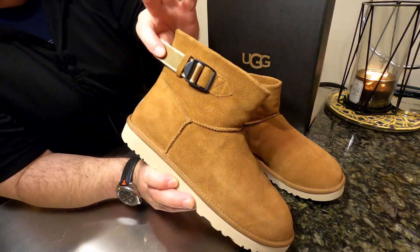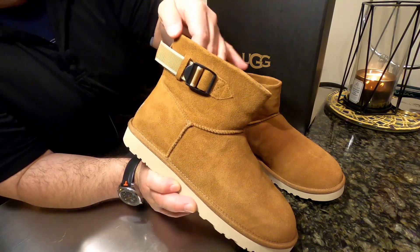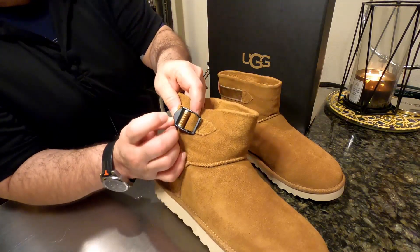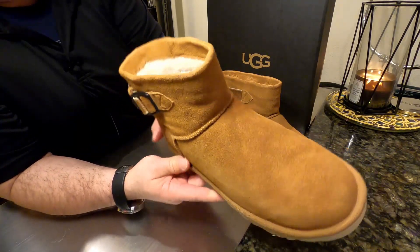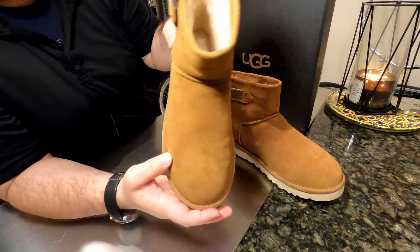Now the buckle and strap are attached with stitching as well. The strap is more of a canvas type of material with a two-tone finish, and the buckle is made out of some sort of black pot metal. It seems pretty well made and I don't think it'll break, but only time will tell.